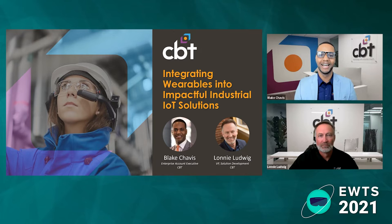Hello there, and thank you for joining us today. I'm Blake Chavis, an Enterprise Executive here at CBT, and along with me is Lonnie Lutwick, our VP of Solution Development. We're super excited to host this year's Enterprise Wearable Technology Summit.